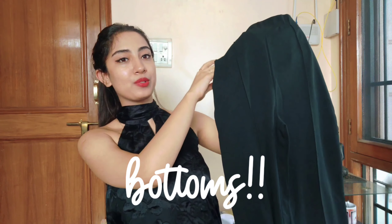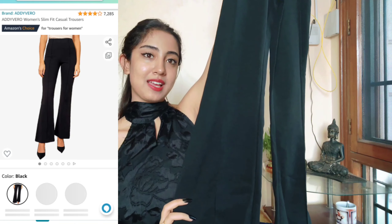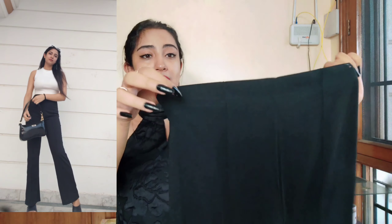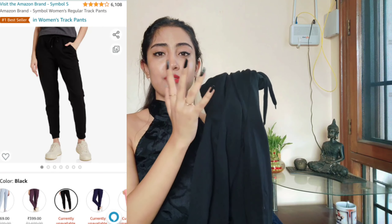Moving on to the bottom wear category — I feel a pair of black trousers or pants is absolutely a must-have in every girl's wardrobe. These will go with everything. This one is very good quality, from a brand called Eddie Vero. I saw so many reviews about this product — it was very inexpensive at just 330 rupees. I absolutely love these trousers; they're extremely high waisted. My height is 5'5" and it's perfect in length. I got this in size 30 and would highly recommend it.